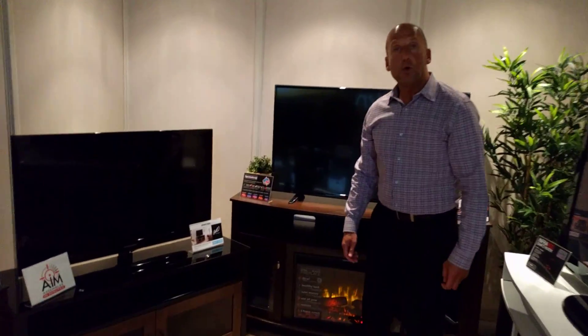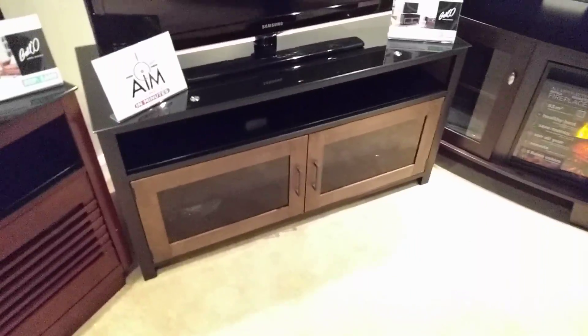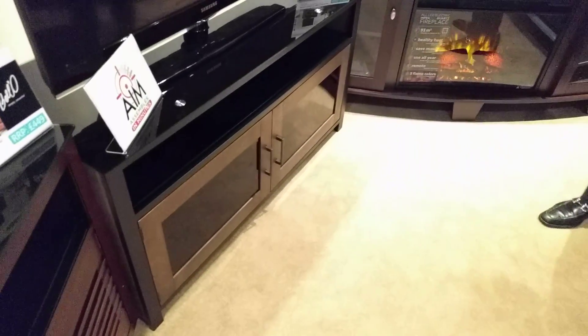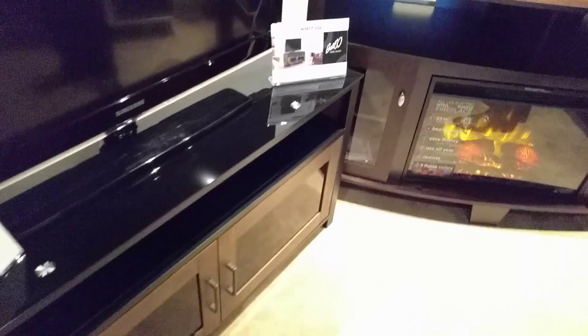This is the Bell'O model WMFC504, part of the Bell'O AIM collection. AIM stands for Assembles In Minutes, and this is a folding cabinet. It comes out of the box, unfolds, and goes together in under five minutes.